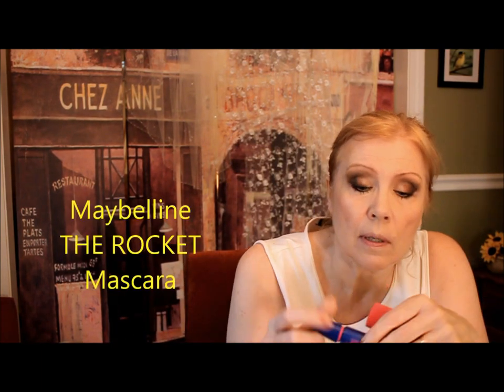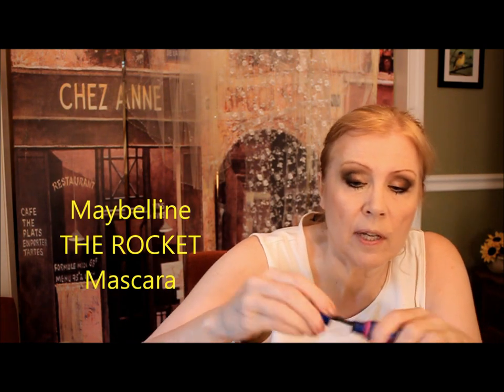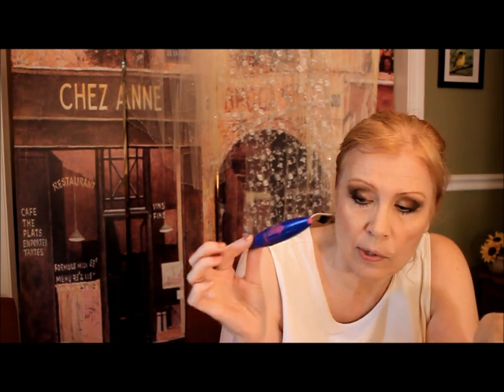Starting to look good with the eyes. This is Maybelline's The Rocket — around eight or nine dollars — and it has a very large wand. This is a great all-purpose mascara that gives you really big lashes. This is my choice number two.